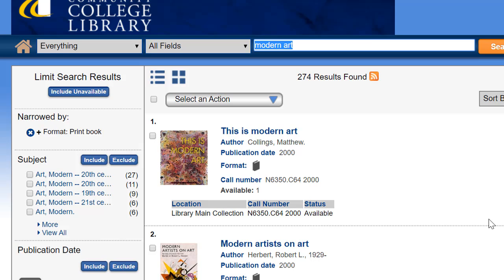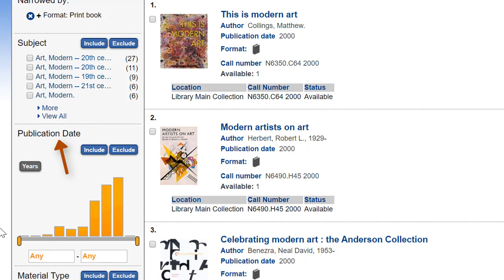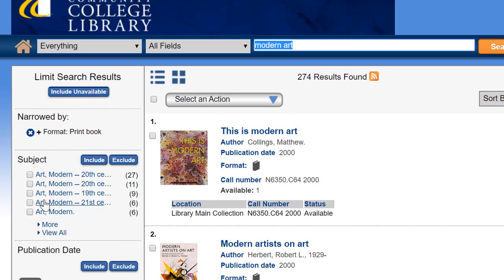You can limit even further by using the other limits in the left-hand menu, like specific subject area related to modern art, publication date, and more. For now though, let's interpret our results. We'll look at the first result, a book titled This is Modern Art.